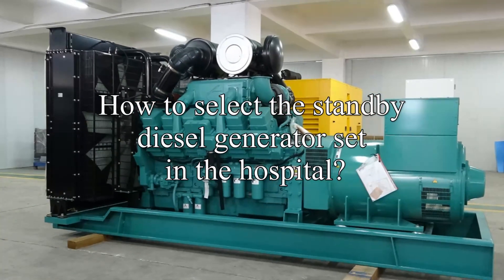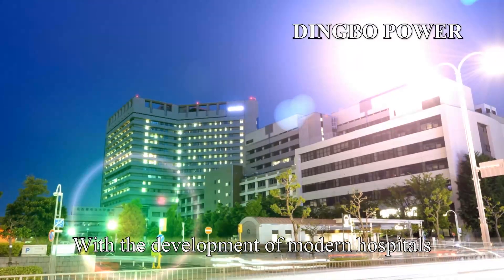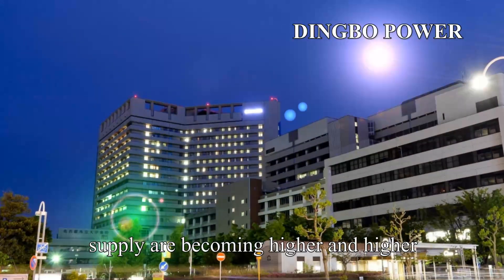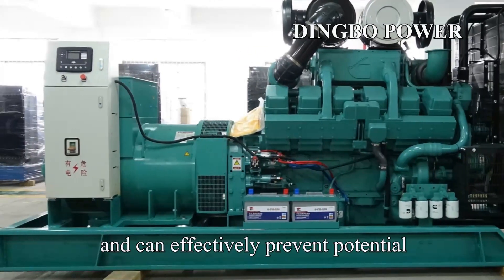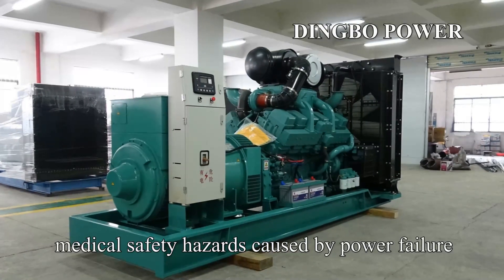How to select the standby diesel generator set in the hospital. With the development of modern hospitals, the requirements for the quality, continuity, and reliability of power supply are becoming higher and higher. The use of diesel generator sets can ensure the continuity of power supply in hospitals and can effectively prevent potential medical safety hazards caused by power failure.